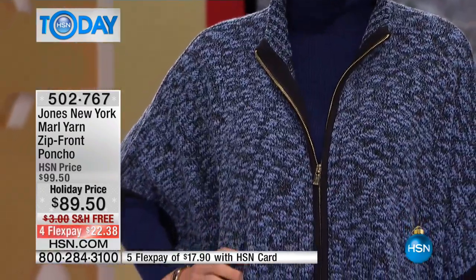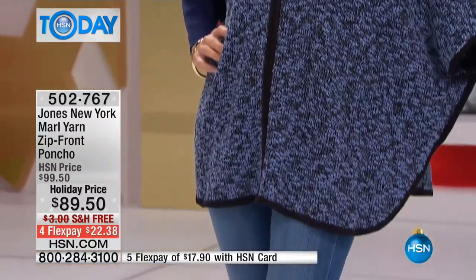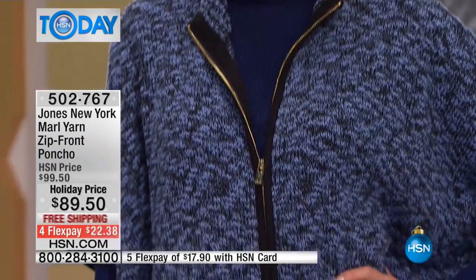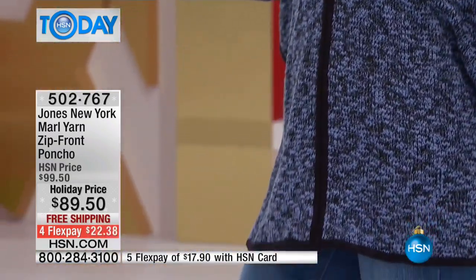Look how cute it is when Carol paired it with the navy turtleneck — the shades of blue. It's called dusk and black, and it really gives that elongated look. You can see this is actually gathered underneath the arms so it doesn't slide off. That's that true poncho. The way it drapes — that's a cocoon. That's another shape, another trend we're seeing. It gives you that cocoon look.